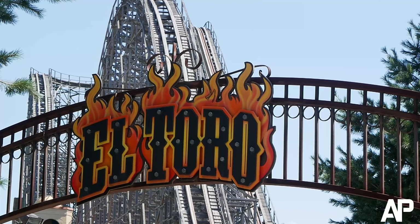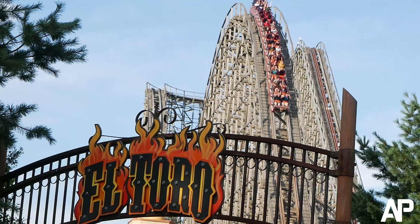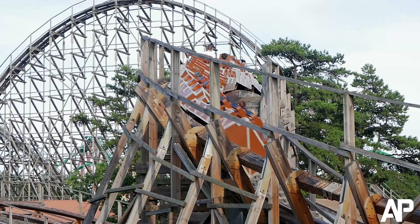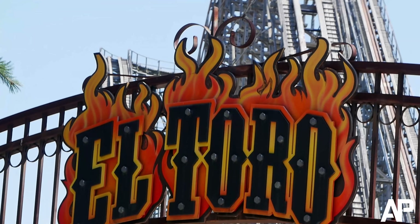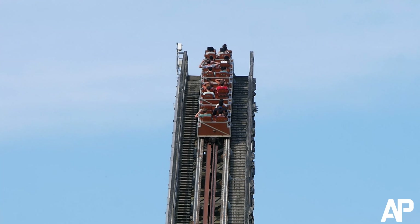El Toro is often called the world's best coaster. The ride definitely gets a lot of hype and I traveled across the country just to see the hype for myself. So I'm going to break down the ride by element and give all my thoughts on this amazing ride. But is it really the world's greatest wooden roller coaster?